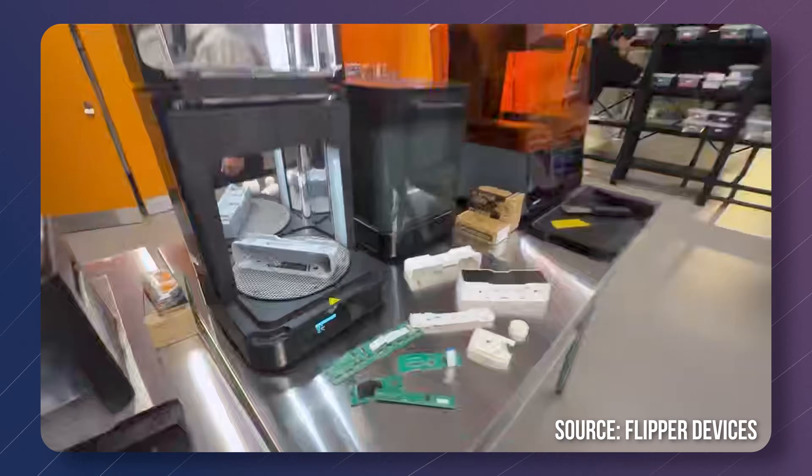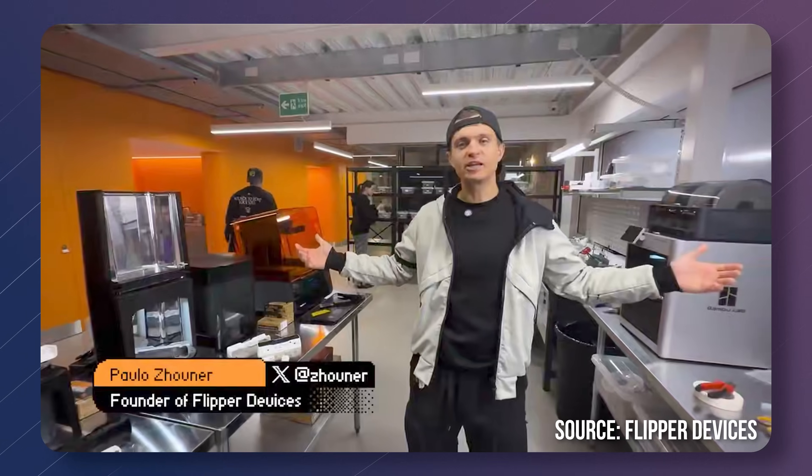I have here the Flipper Zero, arguably the most successful hacking device in existence right now. And so with the creators of the Flipper Zero, the Flipper devices, moving into the new headquarters and hackerspace in London — welcome to Flipper headquarters.